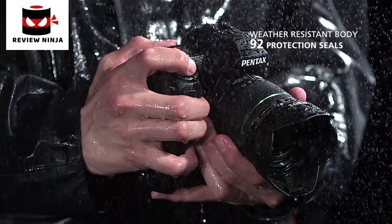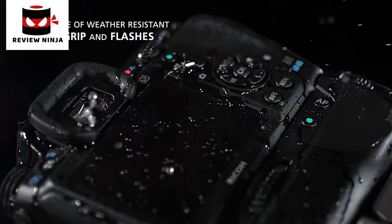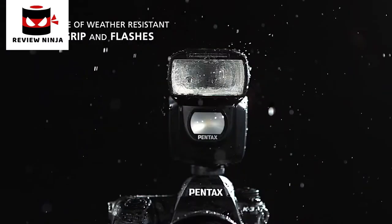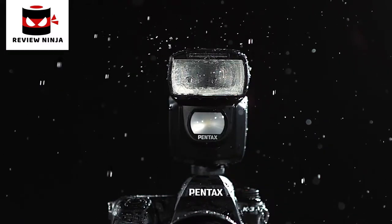In demanding conditions, having the right camera is critical. The photographer needs all their equipment to be robust and reliable. The K3, its dedicated battery grip and a range of Pentax lenses and flashes benefit from weather and dust protection — perfect to ensure reliable performance in demanding conditions.